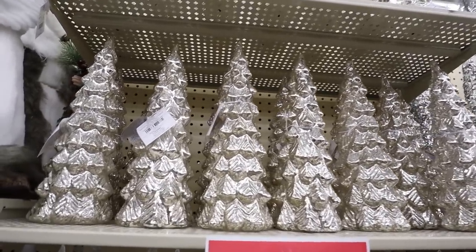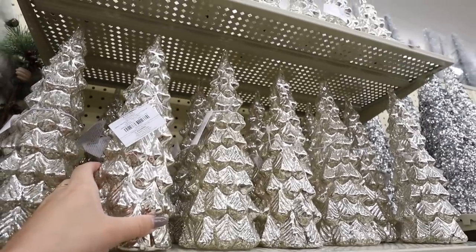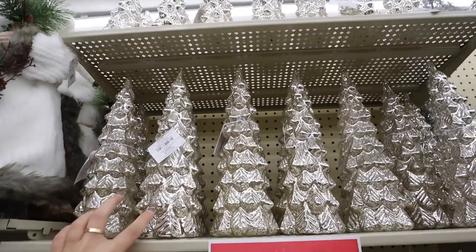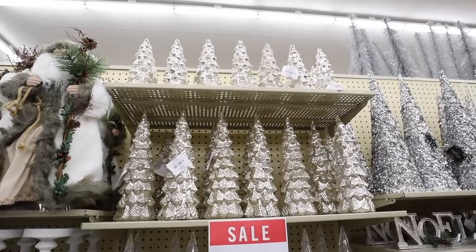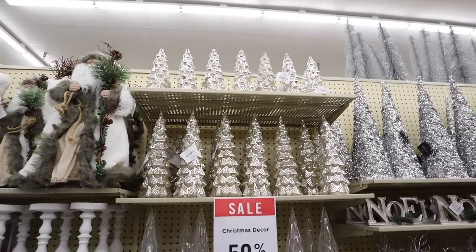A Christmas classic I love — mercury glass Christmas trees. These light up and are very light in weight. The smaller size is $16.99 and the taller one is $22.99. I will say at Home Goods they had ones that were heavier in quality for less, so I'd recommend buying items like this there — unless you're looking for varying heights, because these will perfectly match mercury glass pieces you already have.